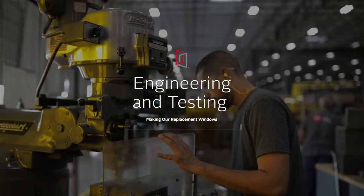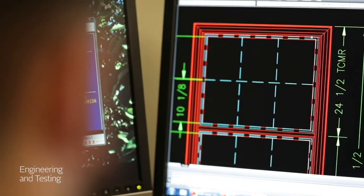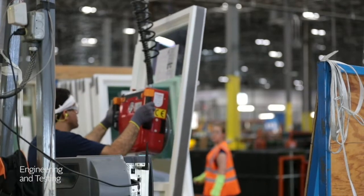At MI Windows & Doors, our windows are engineered and designed in state-of-the-art facilities with dedicated team members and robust in-house testing procedures to ensure we meet or exceed industry standards.